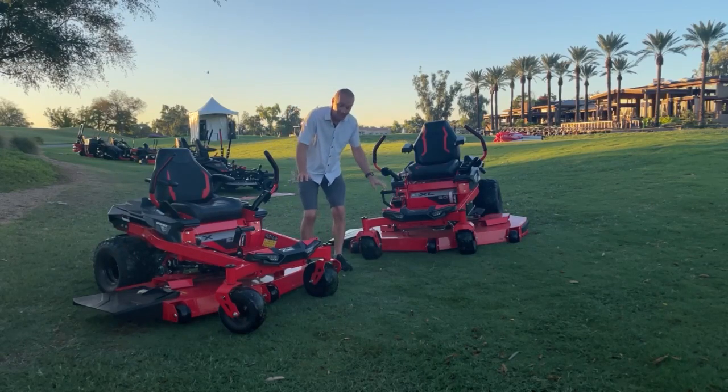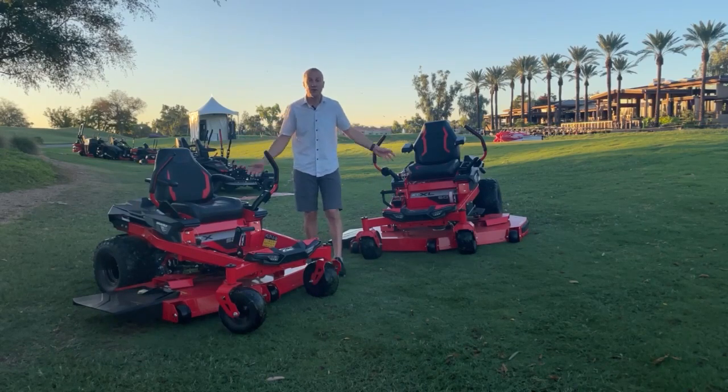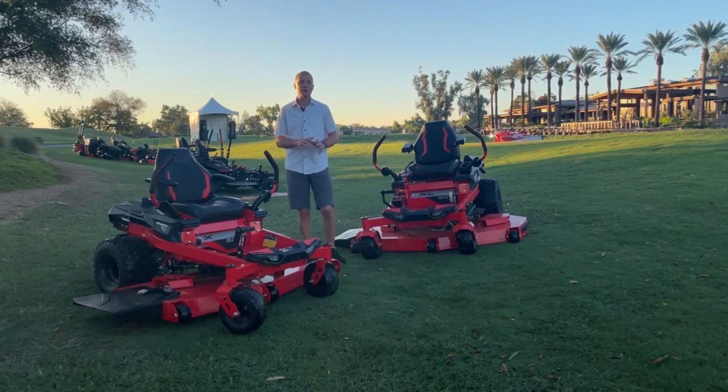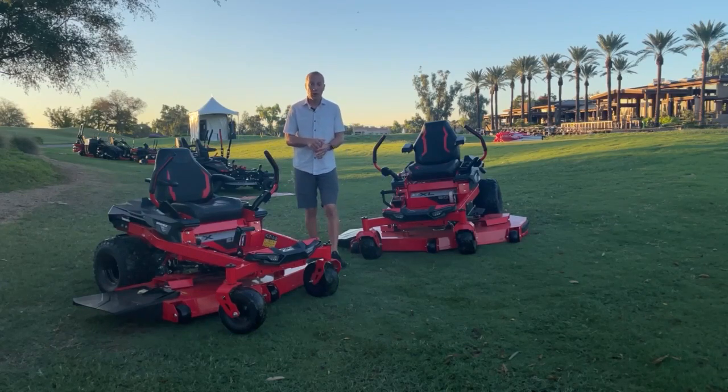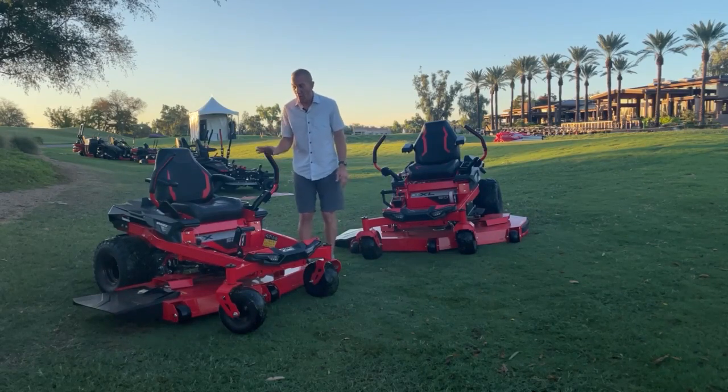These two machines share the same frame, the same mower deck, and the same engine. Transmissions are different, and there are some other differences between them, but a lot of shared components. I just want to point out some of the new cool things we're going to see in 2023 that are common on both.